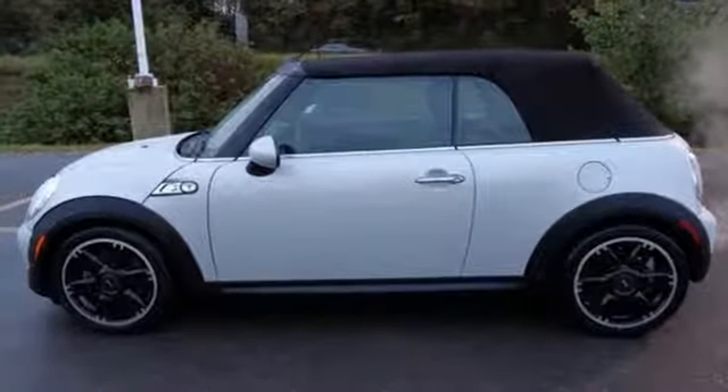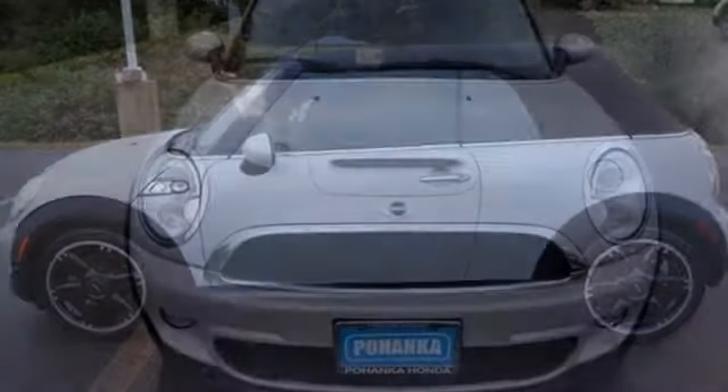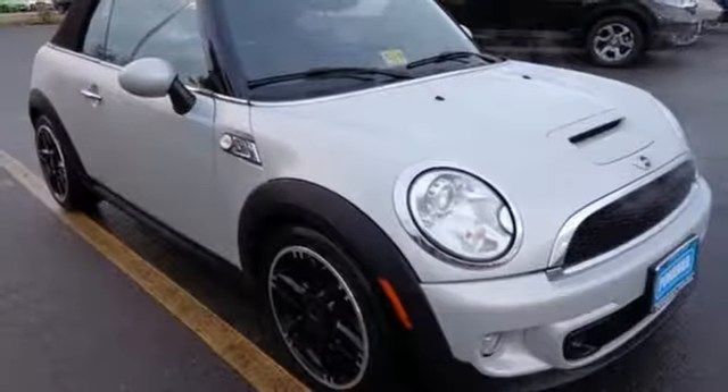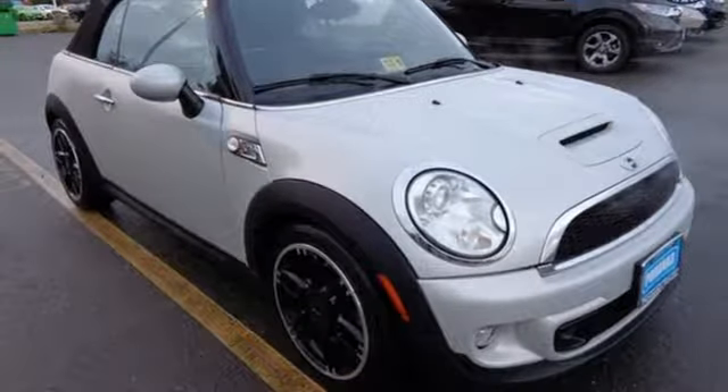Safety is a big priority too, evidenced by features like multiple airbags, anti-lock brakes, and stability and traction control. Test drive this Mini and have some fun today!